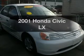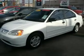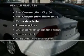Get noticed in this 2001 Honda Civic. Travel the roads in style and comfort in this great vehicle with an efficient four-cylinder engine driven by an automatic transmission.